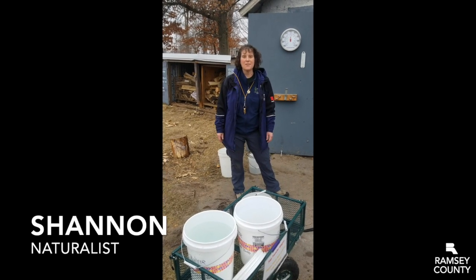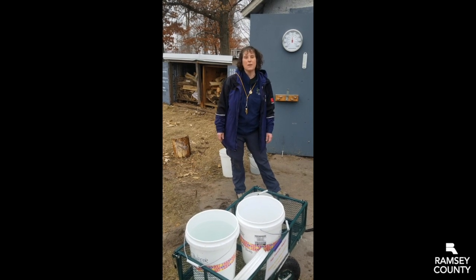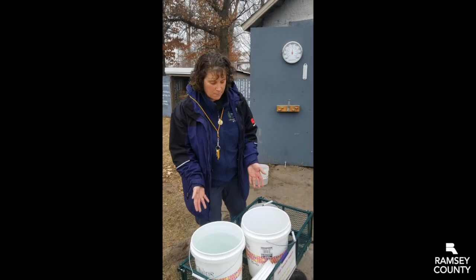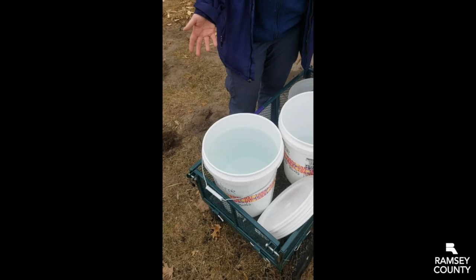I'm Shannon Stewart from Ramsey County's Tamarack Nature Center and we are out here today making maple syrup. We've already tapped a bunch of trees and collected a bunch of sap. I have some here in my buckets. The sap looks just like water because it pretty much is mostly water.